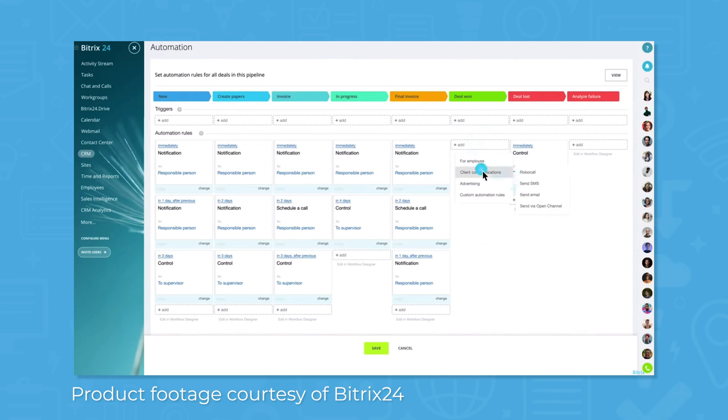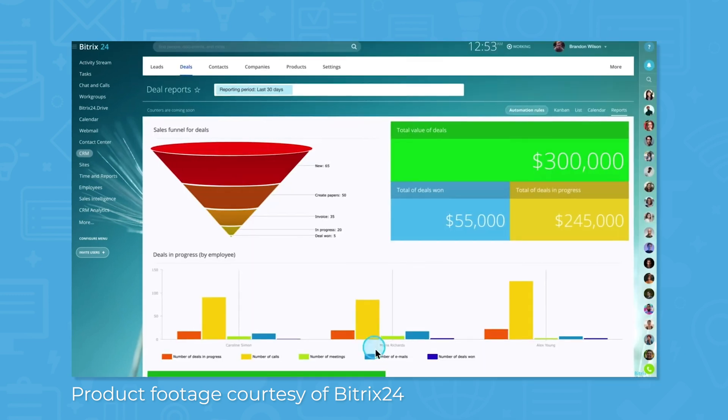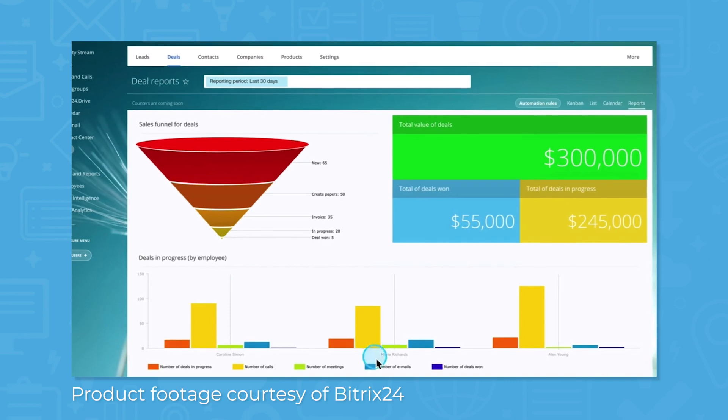The CRM also comes with booking and scheduling tools that feature a built-in calendar, appointment scheduling, resource booking, and notifications and reminders. You get a 360-degree view of contact cards that also feature timeline views. The system has pre-built and custom reports, as well as repeat sale and subscription management.